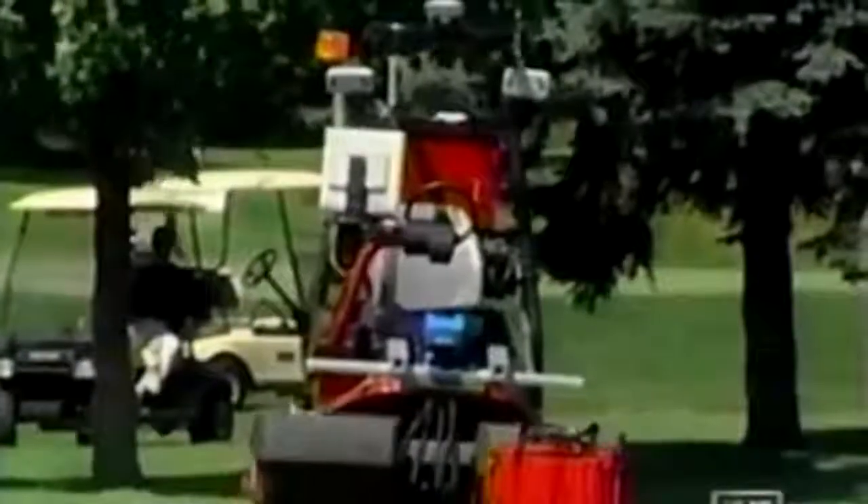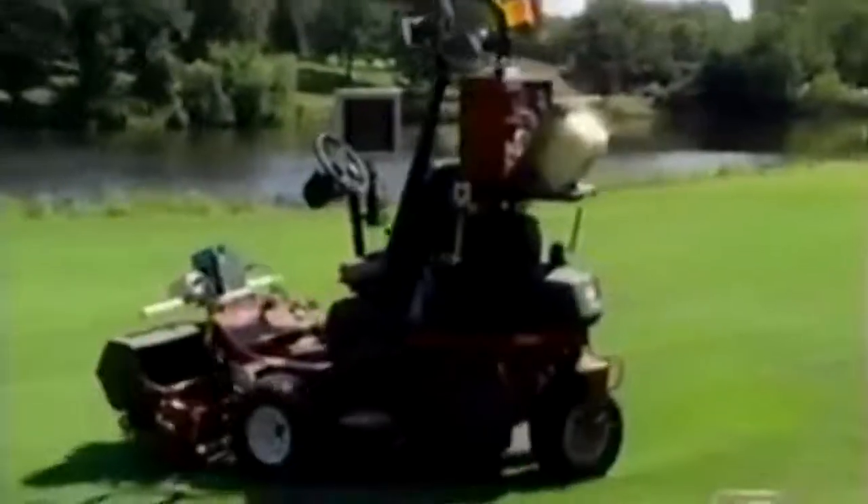Recently, Toro began testing an autonomous lawnmower with high-precision global positioning and obstacle recognition capabilities. The prototype represents one possible future option for commercial and municipal grounds and golf courses.